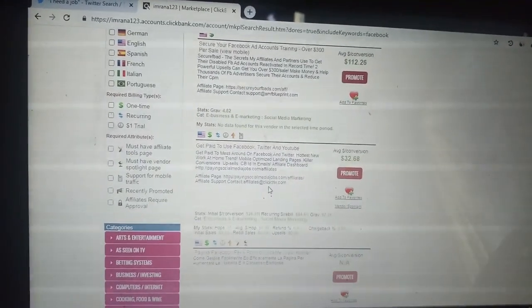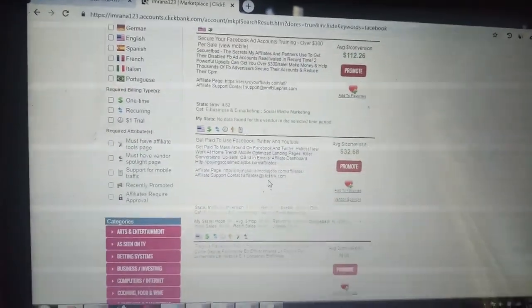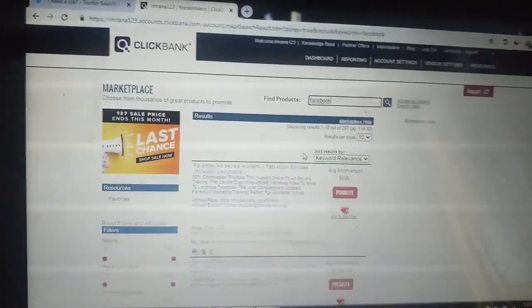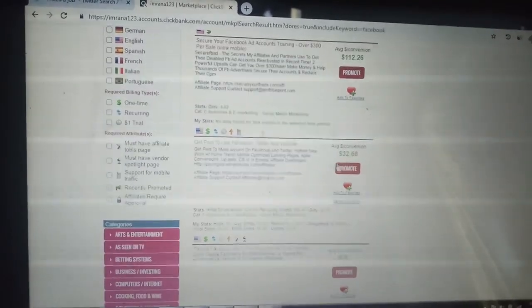Imagine if you can crack three sales — you will get over $100 plus close to $300 every month as long as the customer uses this product. Just search 'Facebook,' scroll down, pick up this product 'Get Paid to Use Facebook, Twitter and YouTube,' and hit Promote to get your affiliate link.